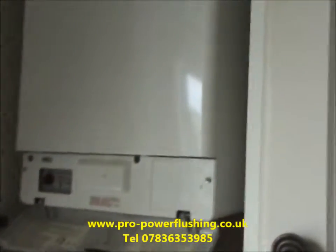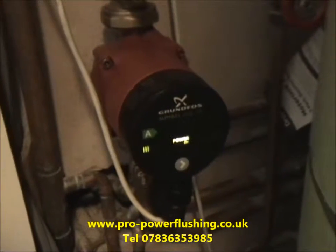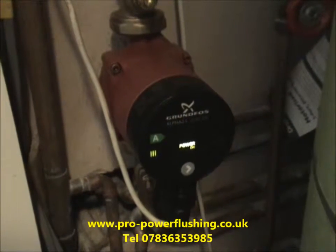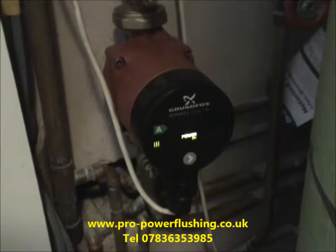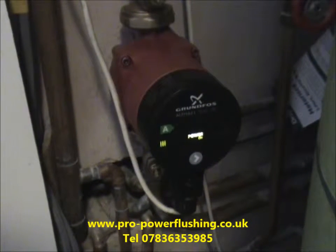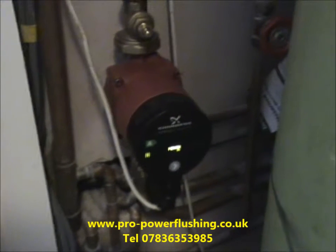That's the power flush done now. The radiators are heating up nicely, the boiler's nice and quiet, new pump's on. There's the new Grundfos Alpha 2 pump — very quiet, very efficient. This job is a complete success: everything's heating up nicely, the boiler sounds nice and quiet, we're getting a great flow through the system now. We've completely revived this central heating system.